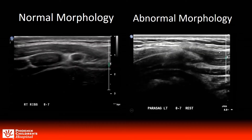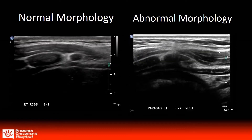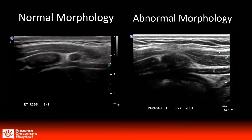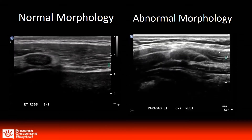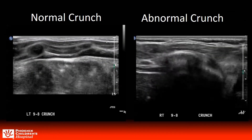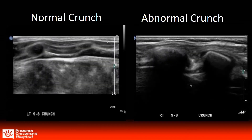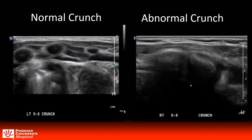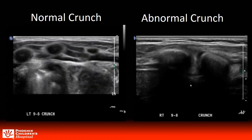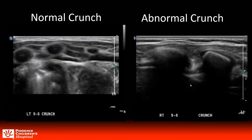Here are some examples of the dynamic maneuvers that we recorded. The clip on the left demonstrates normal morphology while the clip on the right shows the eighth rib coming in contact with the seventh rib, with the tip ending underneath such that at rest it is already a positive exam. Next we have normal and abnormal crunches — we call these mini crunches or partial crunches as only the head and shoulders were lifted up. In the normal crunch the intercostal muscles contract but the rib cartilage remains separated, while in the abnormal crunch the rib cartilage comes in contact and the lower rib slips under the rib above.